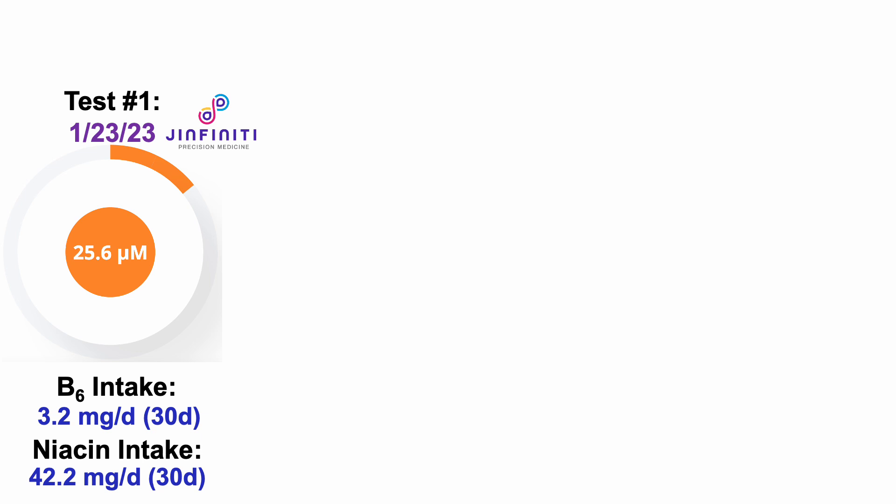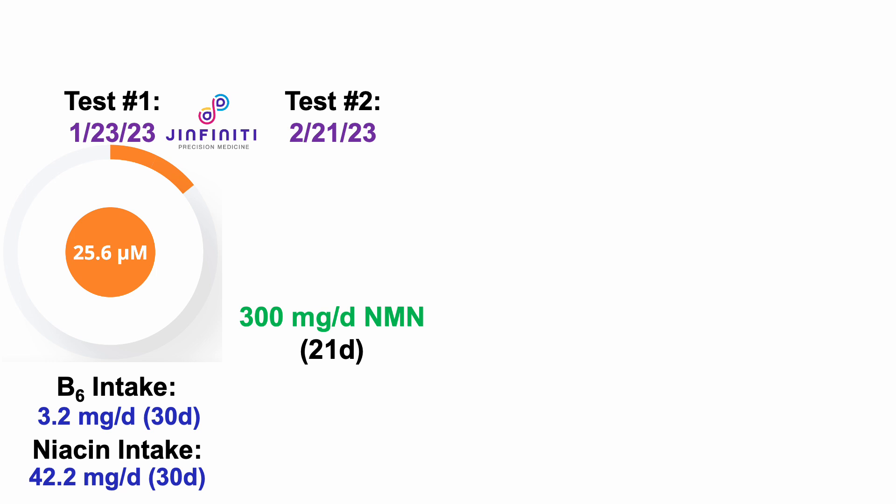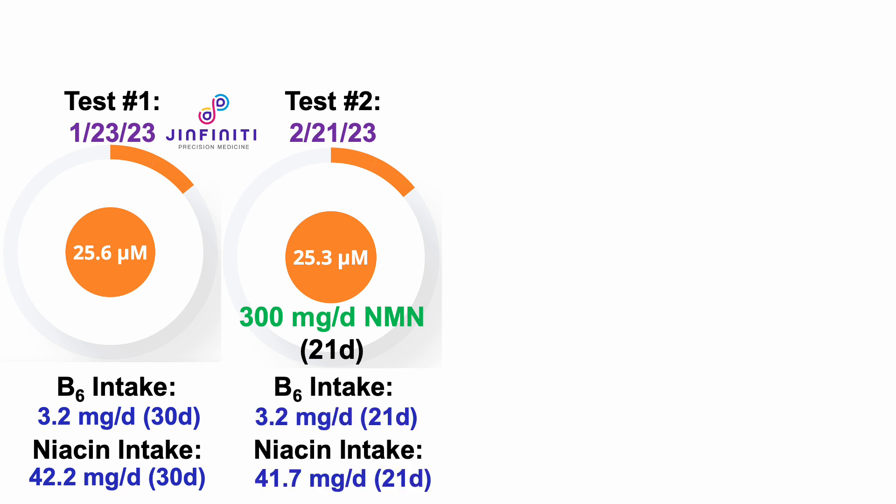After getting these test results, about a week later, I started supplementing with NMN. For the 21-day period prior to test number 2, I averaged 300 milligrams of NMN per day, but still no impact on my NAD level. So I think it's fair to say that somewhere around the 25 micromolar range, even with 300 milligrams of NMN, is my baseline level of intracellular NAD. Note that B6 and niacin were similar to the first test: 3.2 milligrams per day and 41.7 milligrams per day.